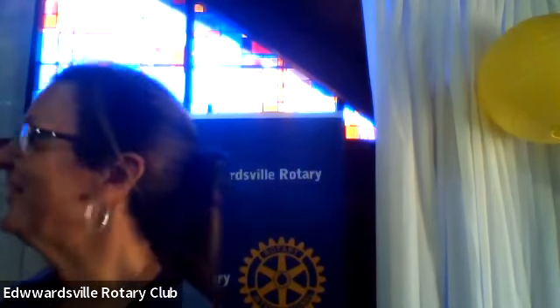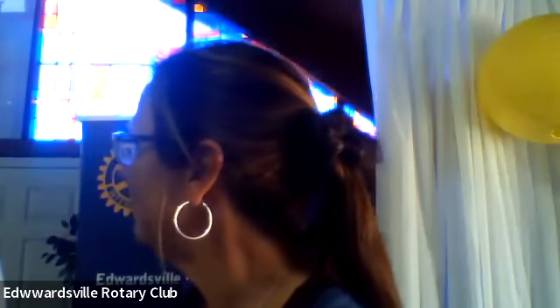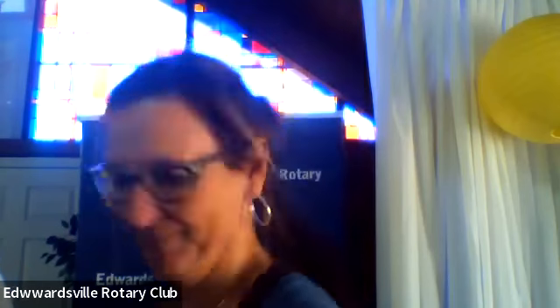On behalf of the Edwardsville Rotary Club, I'd like to present you with this plaque, and we congratulate you for your accomplishments and wish you the very best of luck in your future endeavors. Thank you.